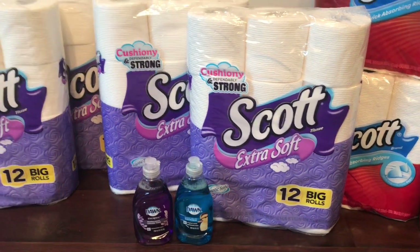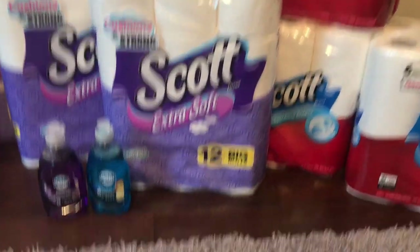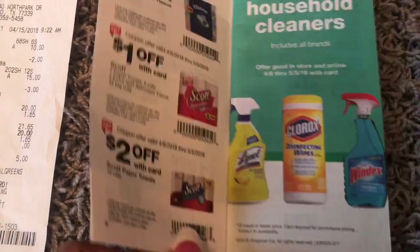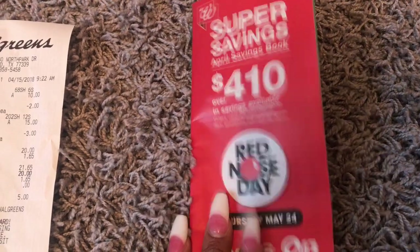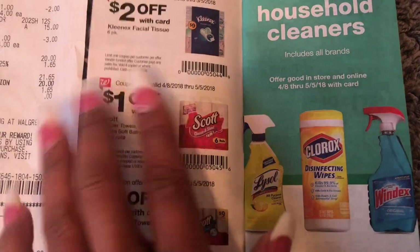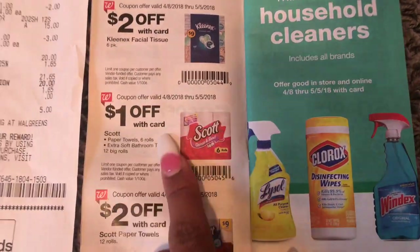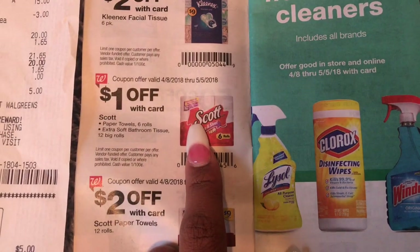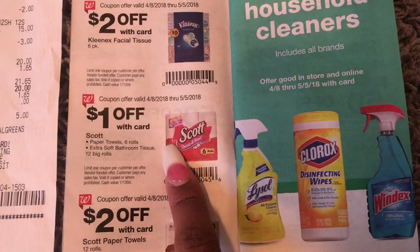The Scott's paper towels and tissue are priced at $5. And then in the Walgreens IVC booklet — these are in the front of the store by the ads, you just grab one — the cashiers do not have to cut them out or anything. I purchased five in one transaction, she scanned it, and they did take off $1 off of all five of them. So that was a good deal.